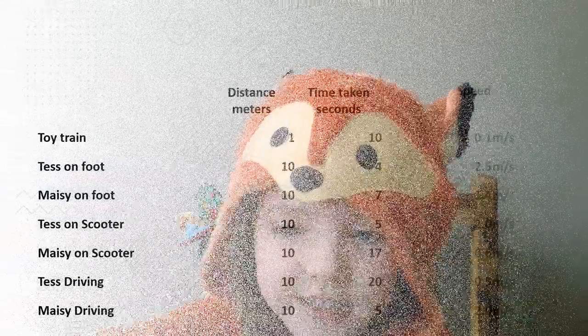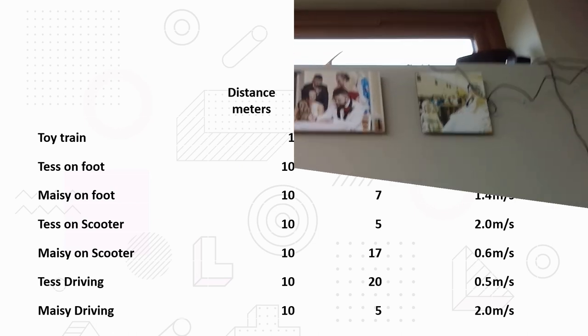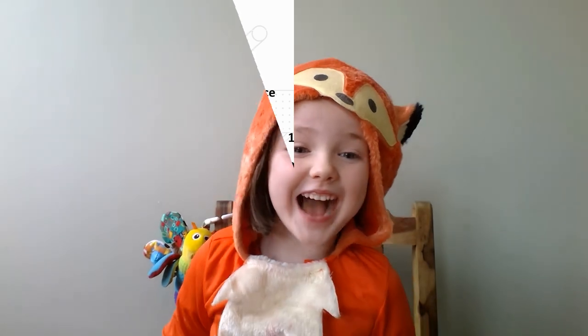Hello, can you remember who is the first one? The fastest? In speed, the biggest number is the fastest. Ted on ball is the fastest!